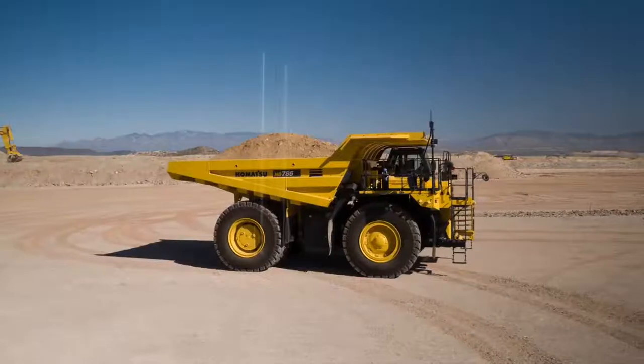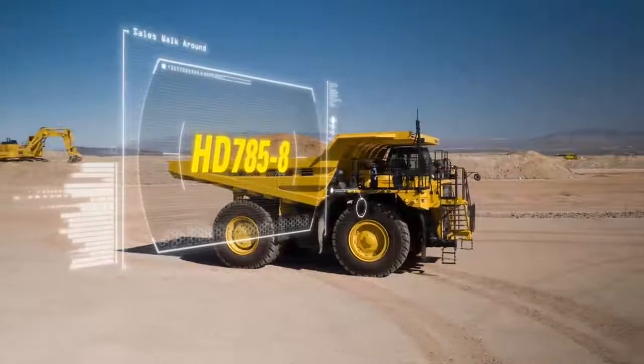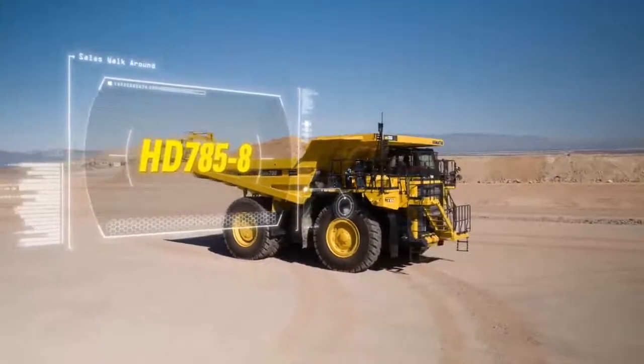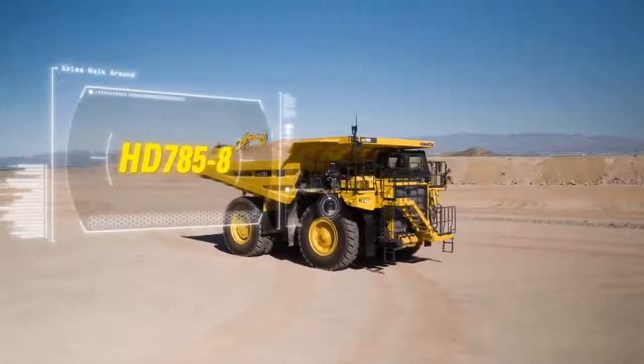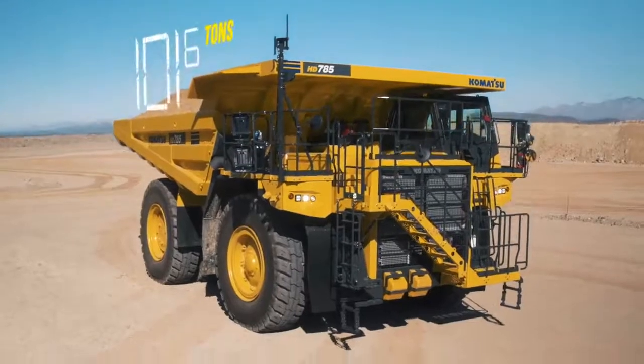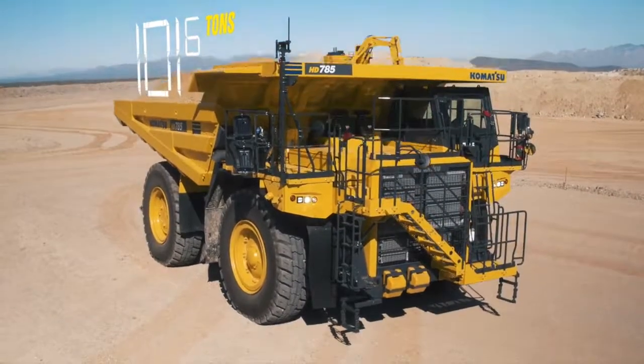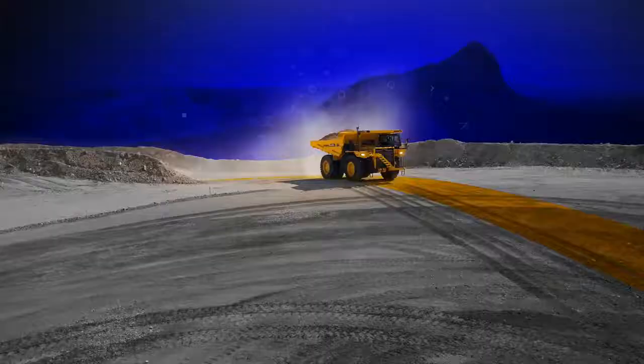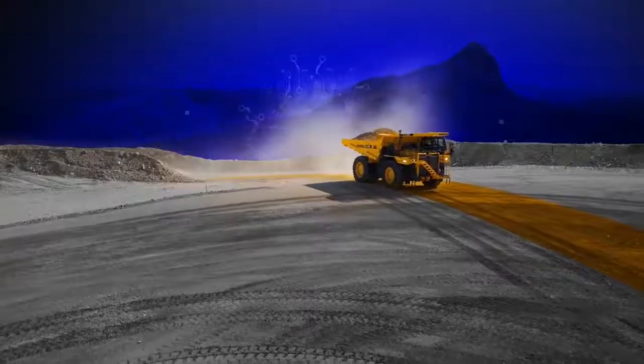Introducing the Komatsu HD 785-8 haul truck. The HD 785-8 is a US EPA Tier 4 Final certified haul truck with a rated payload capacity of 101.6 tons, designed for quarry, aggregate, and mining applications.